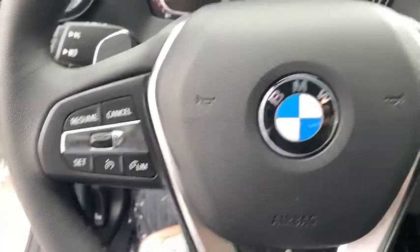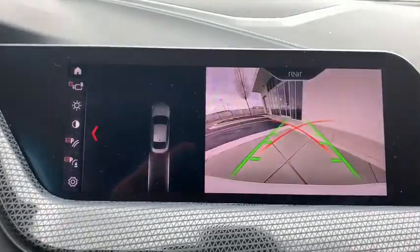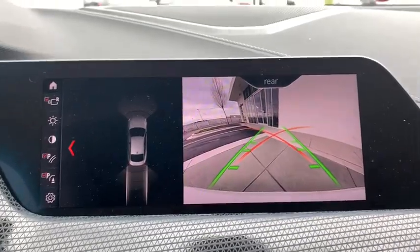Power windows, rear window defroster, electronic stability control, fog lights, security system, compass, heated steering wheel, trip computer, panic alarm, brake assist, tachometer.